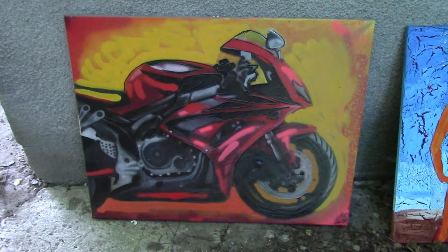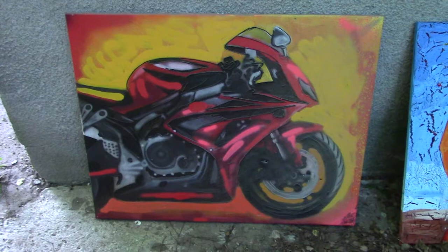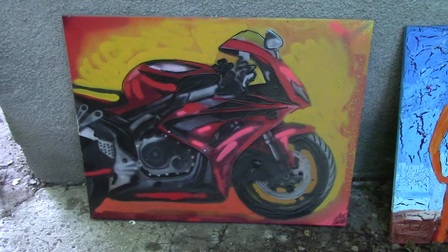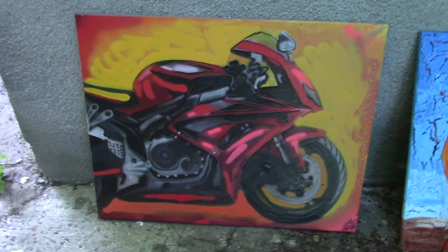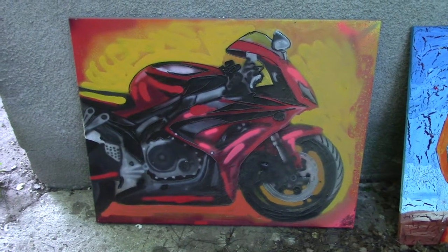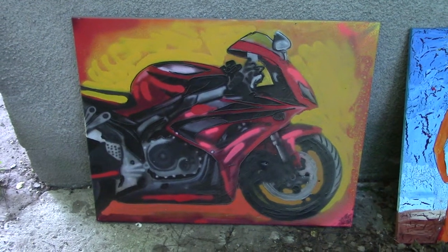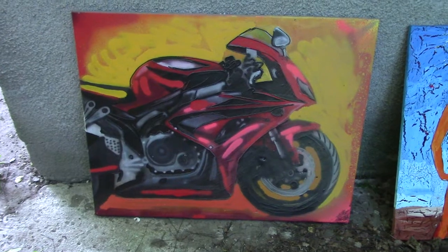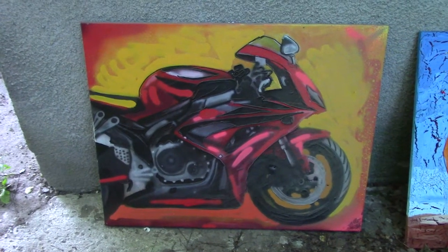Hello everyone! My name is Juhan Rodrik and today I'm making another video of my painting collection that I have painted through the years. This is a follow-up video for my last video.